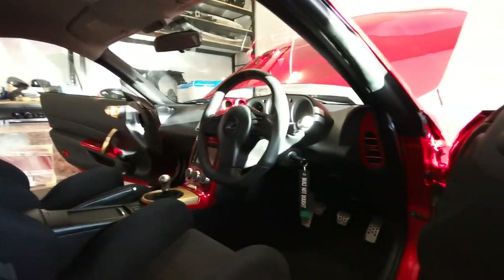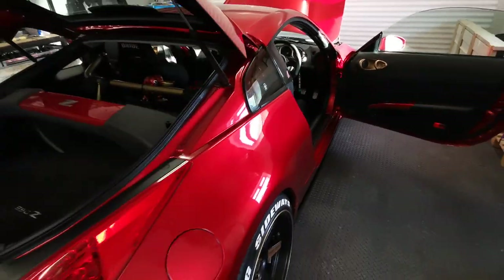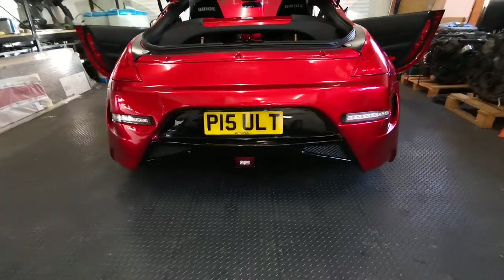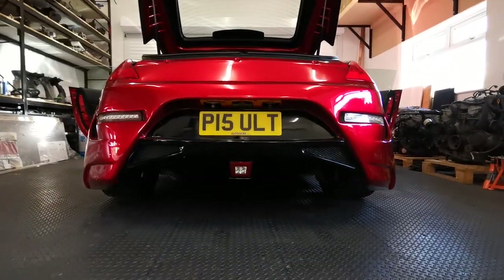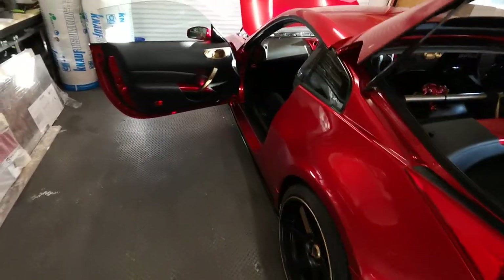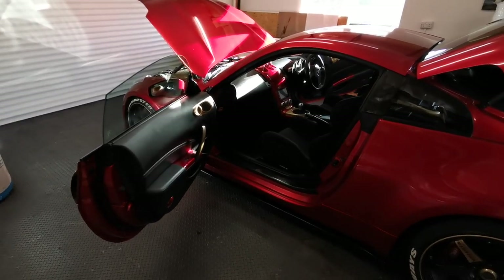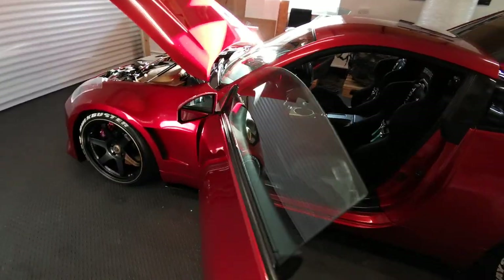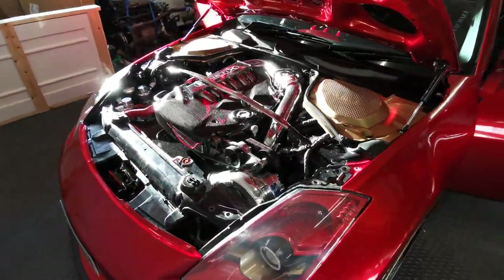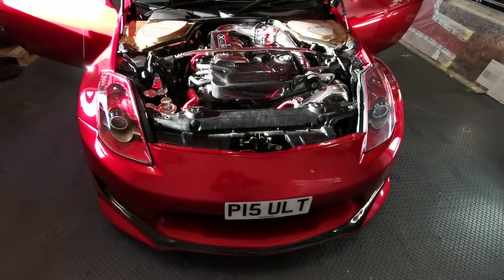Most of this will be sold off to make way for my new build. There are a few pieces already sold — the stainless exhaust is gone, along with the carbon fibre radiator slam panel and the carbon fibre mirror covers, some of the red dress-up bolts from the engine, and the air filters have already been taken.